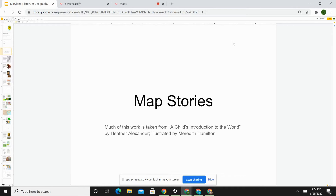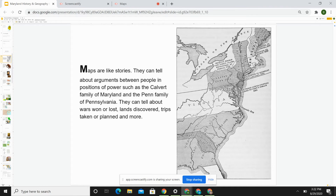We are going to talk about map stories, for a map tells a story about the land and what it is showing. Maps are like stories. They can tell about arguments between people in positions of power, such as the Calvert family of Maryland and the Penn family of Pennsylvania. They can tell about wars won or lost, lands discovered, trips taken or planned, and more.